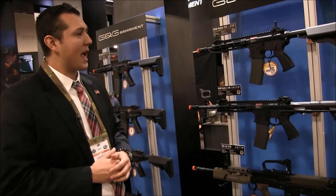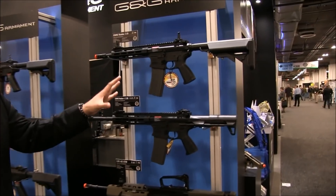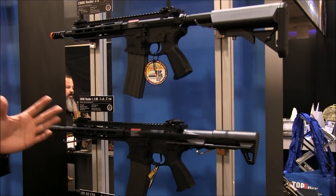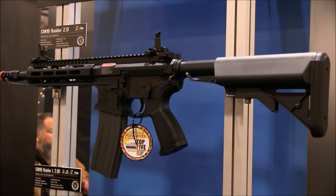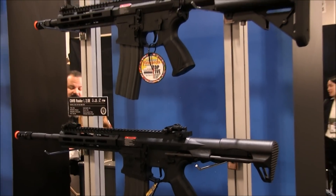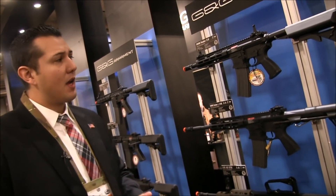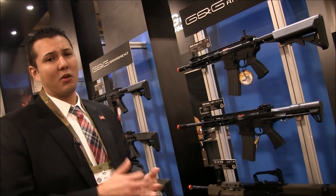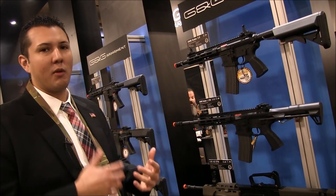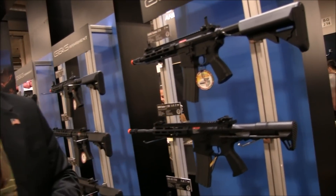So let's start. We have the CM16 Raider 2.0. You probably have seen these already at your local retailers, but we never really showed them at the last SHOT Show or trade show in Germany, which is called IWA. Starting off with the short, these will be packed with a 6.04 Type 4 barrel, rotor hop-up, and the Y18. So a much upgraded Raider, same construction and reliability that you can expect from the original CM16 Raider, but just with an updated look.